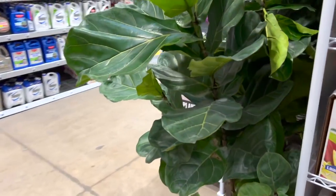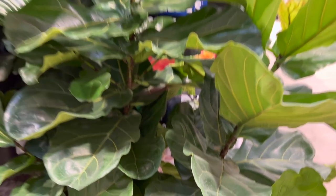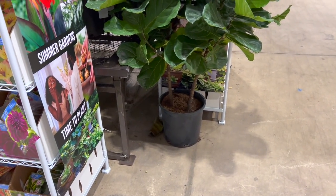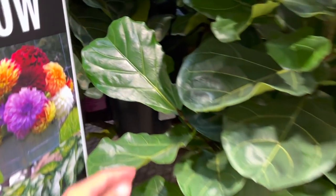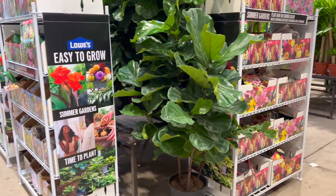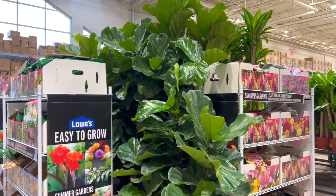They have these really cute fiddle leaf figs. I love how they have like a little branch moment — do y'all see that structure? How much is it? $120. But look at that — do y'all see that? That is gorgeous.